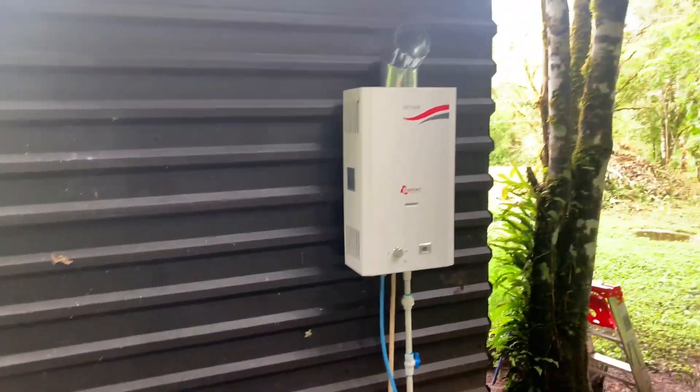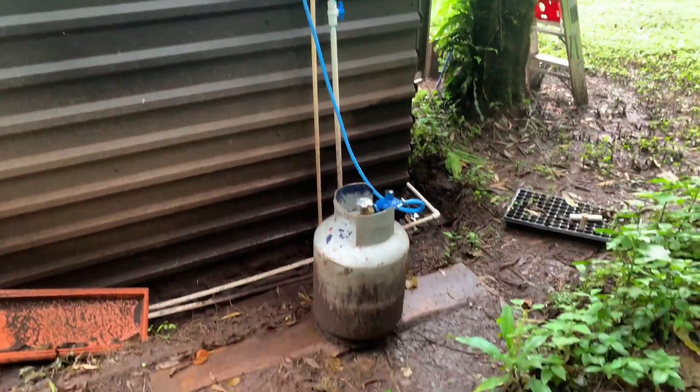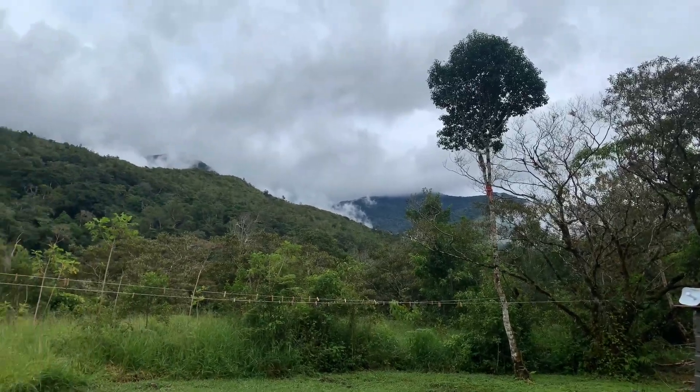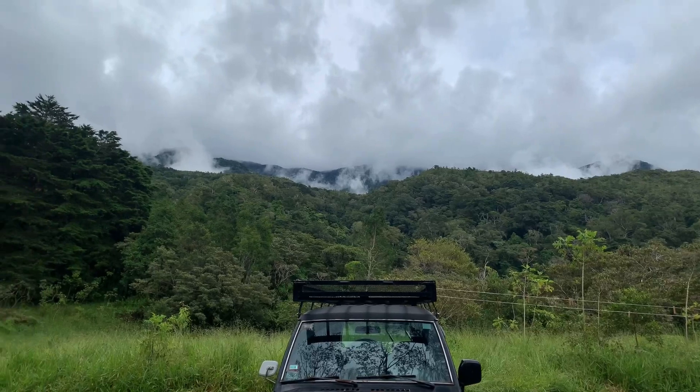After about two weeks of cold showers, this instant hot water tank was a much needed relief — and so much better than the typical suicide showers you see all over Costa Rica. Life on the off-grid homestead sure is getting nice.